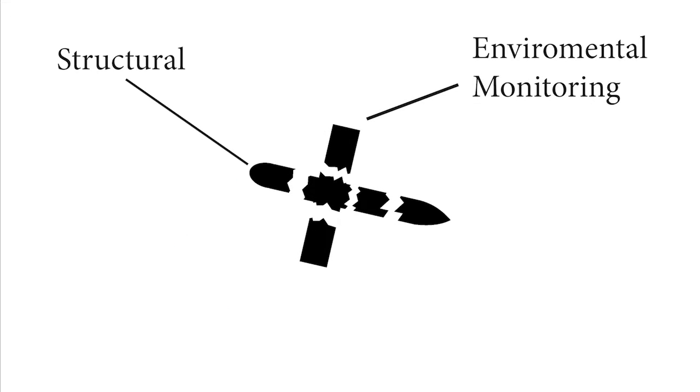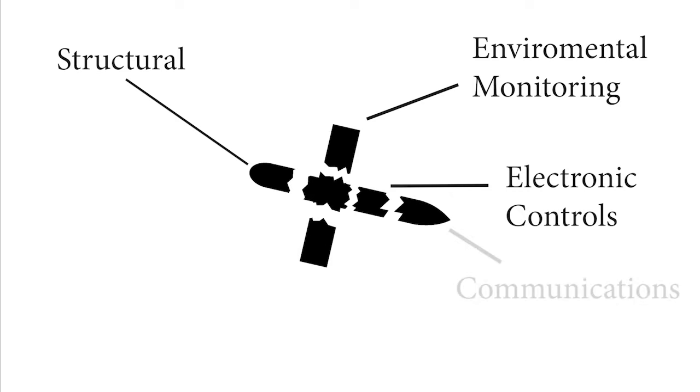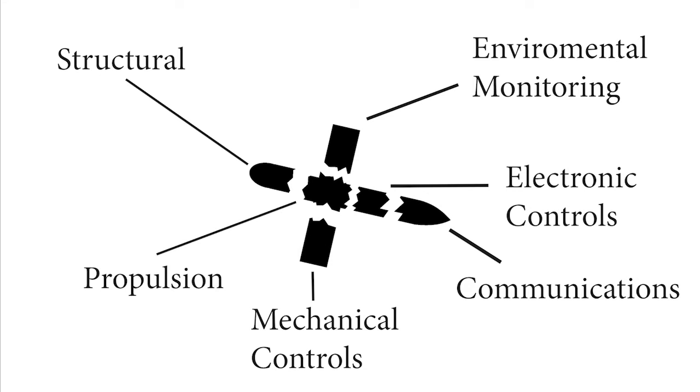5. The glider is broken up into six subsystems: structural, environmental monitoring, electronic controls, communications, mechanical controls, and propulsion.